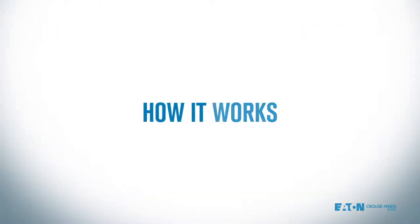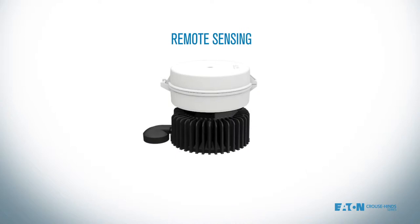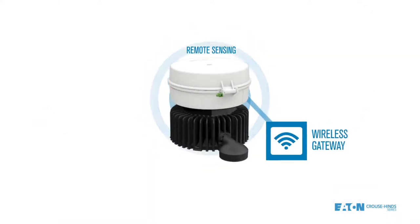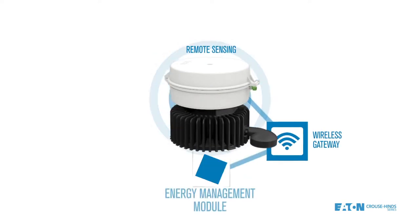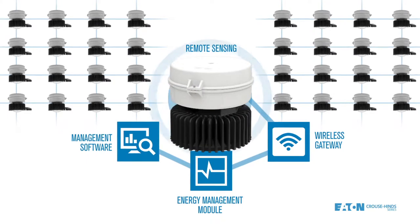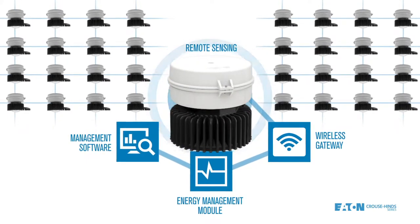Here's how it works. Integral control and sensing technology is built into the first fixture along the circuit. Our wireless gateway then allows you to send commands to multiple fixtures throughout your area, and everything can be controlled and monitored from one point via our easy-to-use web-based software.